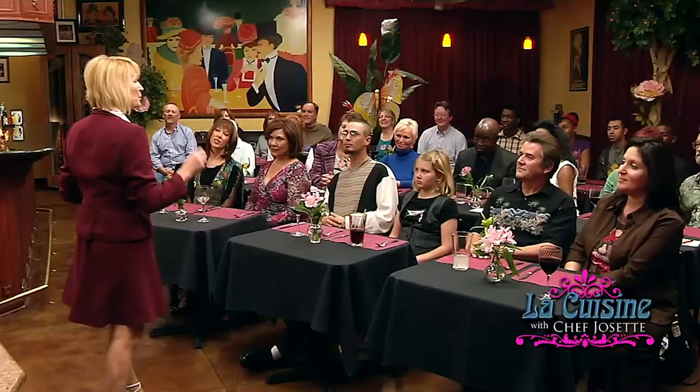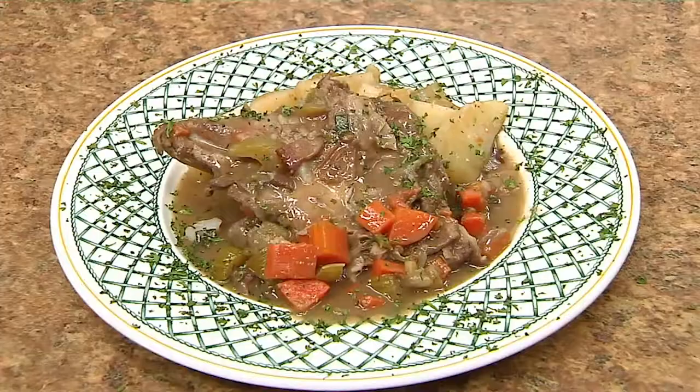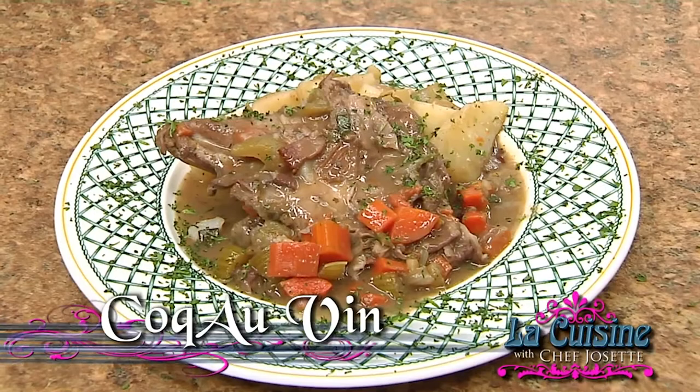Welcome everyone to La Cuisine with Chef Joseph. On today's two-day show, we are going to have so much fun because I'm going to show you how to prepare the French dish le coq au vin, made with a rooster, not with a chicken.